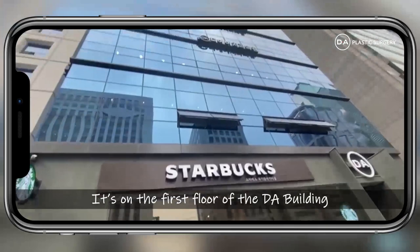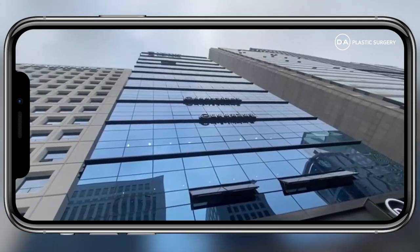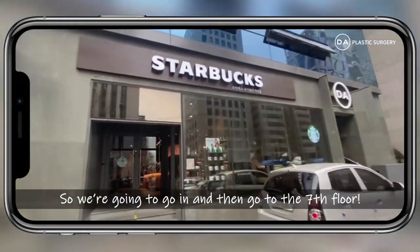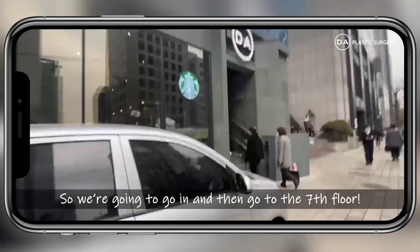So here we are at the Starbucks — it's on the first floor of the DA building. We're going to go in and then head up to the seventh floor.